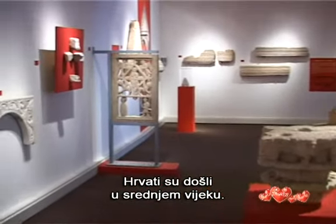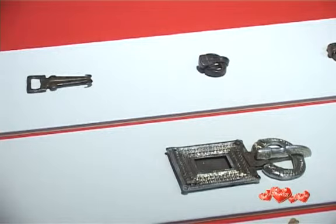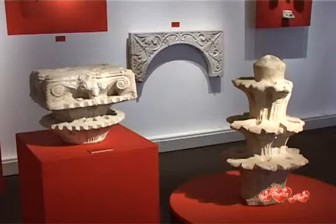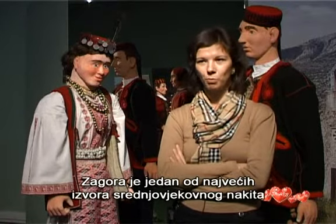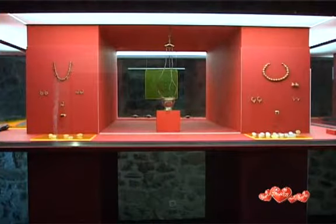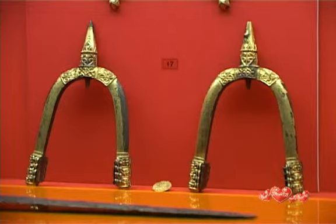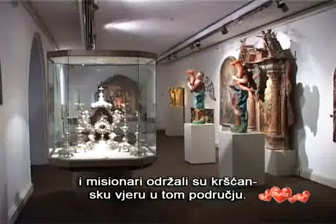The Croats came in the Middle Ages. Zagora was the seat of the first Croatian dukes and kings, who used Carolingian swords. They also built early Romanesque churches with impressive stones. Zagora is one of the greatest sources of medieval jewelry in Europe, especially earrings. These are children's stirrups and buttons from the 9th century.